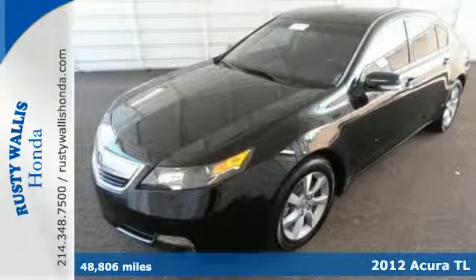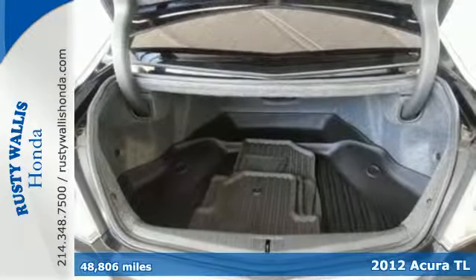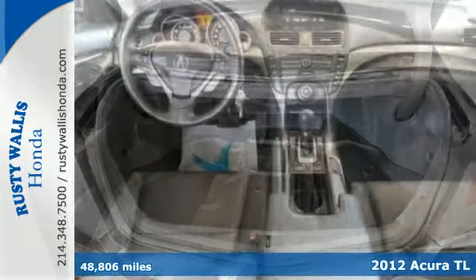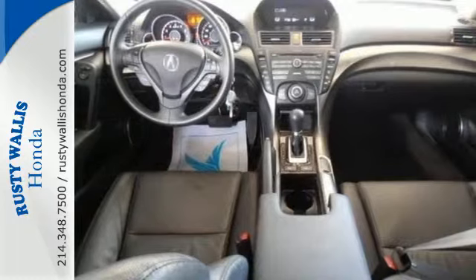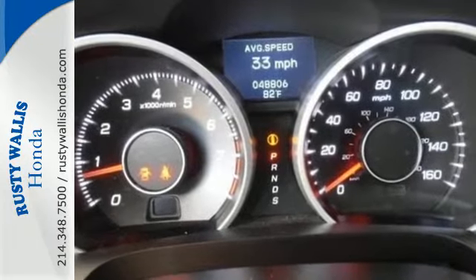It's a 2012 Acura TL. The interior of this sedan is beautiful and comfortable, also providing spacious storage. Convenience comes standard with heated turn signal indicator mirrors, climate control and a CD player with steering wheel audio controls.